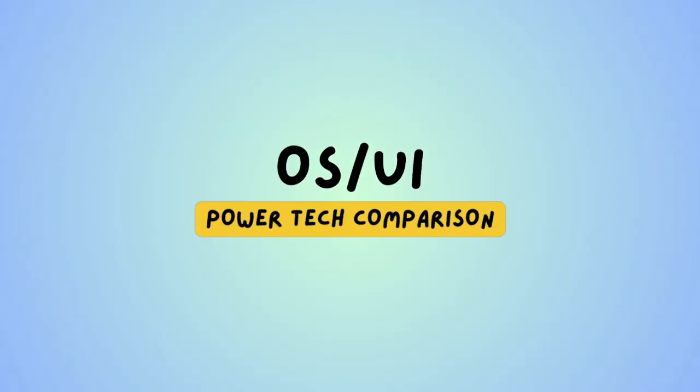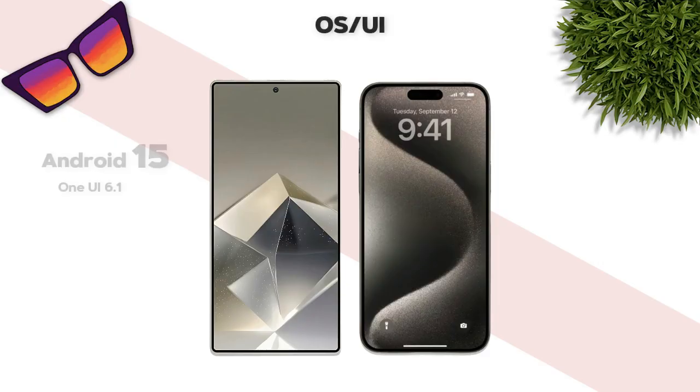Now, OS and UI: Android 15 versus iOS 18.